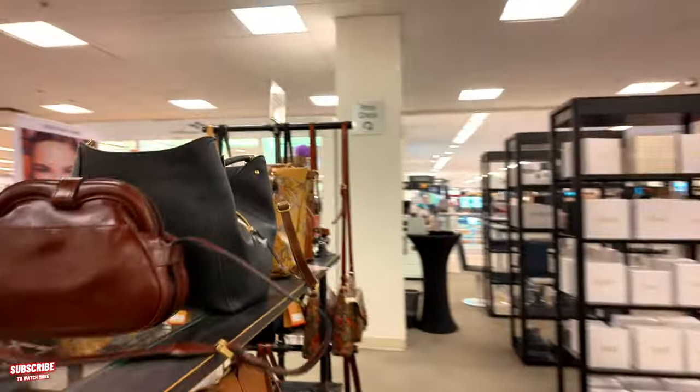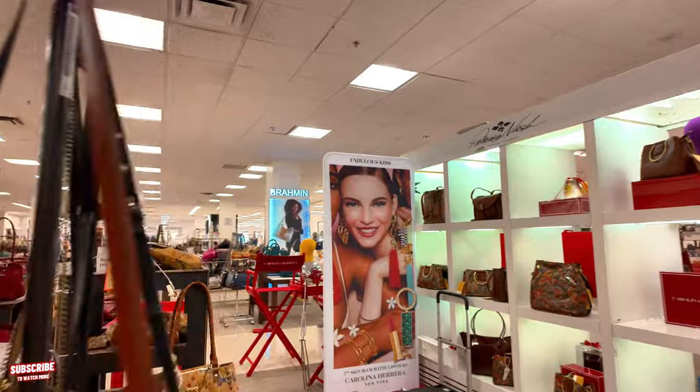Thank you for coming along with me to this Macy's here in the handbag section — I just wanted to browse a little bit and show you some of the stuff they had. Reminder to subscribe and hit that notification bell so you can get notified every time I upload a video. Thank you so much for coming along, and I will see you guys on the next one. Bye-bye!